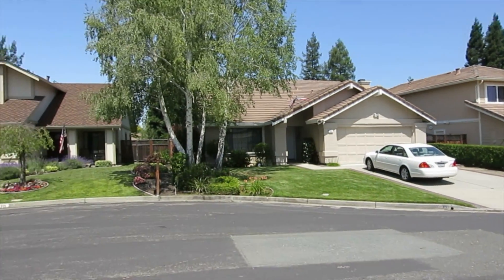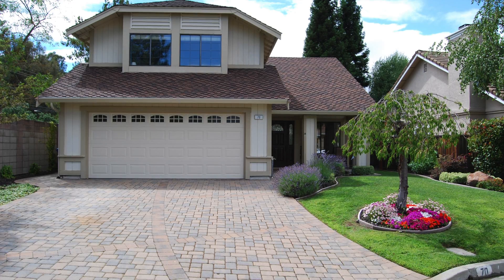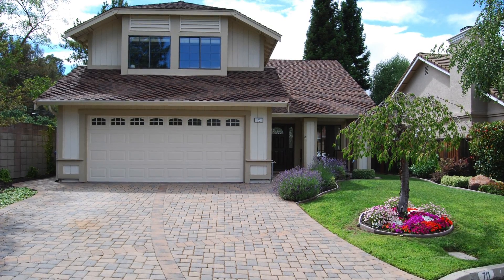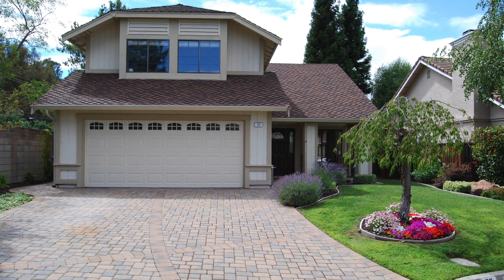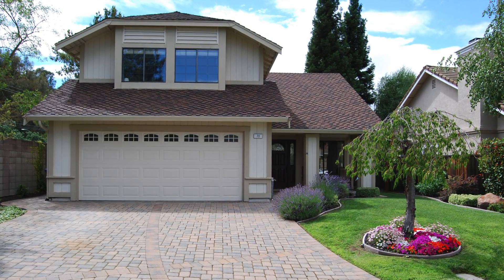And on 70 Chardonnay Court, it's a home beaming with beautiful upgrades, with a new paverstone driveway, garage door, new gutters, and a newer roof. This home definitely shows pride in ownership.